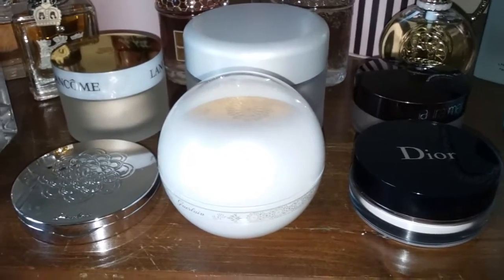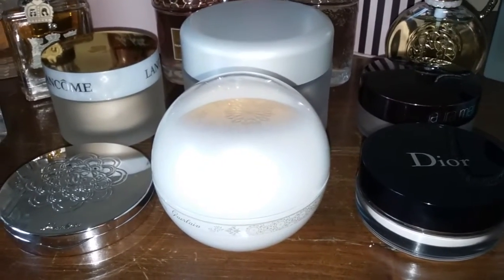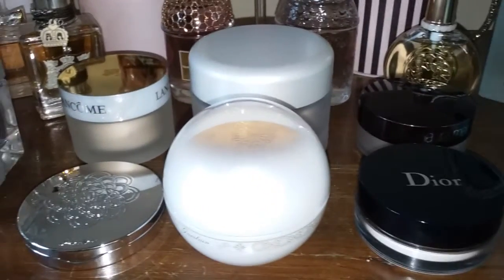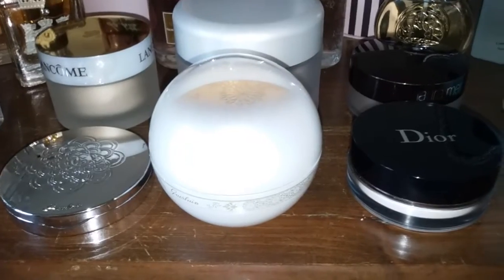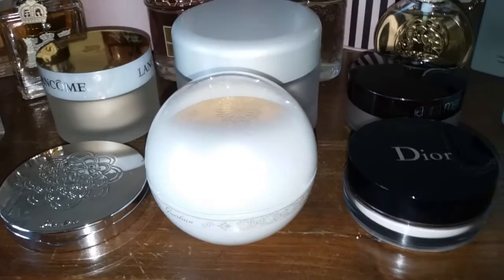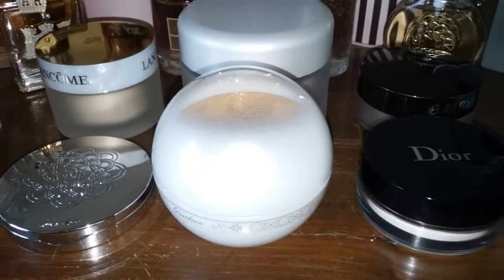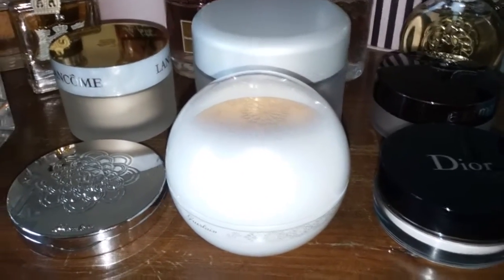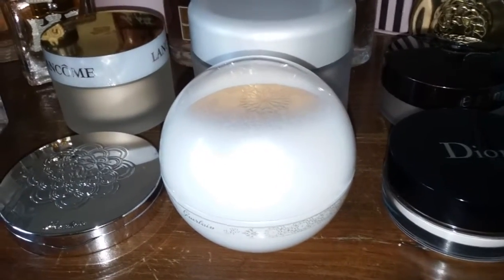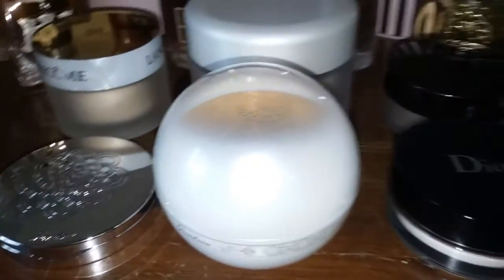I'm going to talk about some of my favorite powders — they are all face powders, and I do have a favorite body powder too. Some are shimmery, some are matte, and most of them are loose. Meteorites I tend to categorize more as a loose powder even though they're in ball form — loose powders fly everywhere, but balls don't unless you get really crazy with your brush.